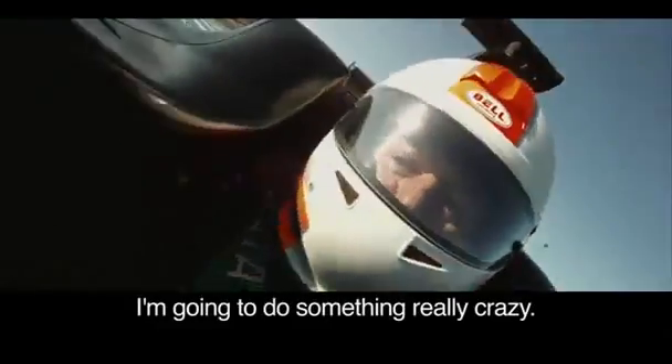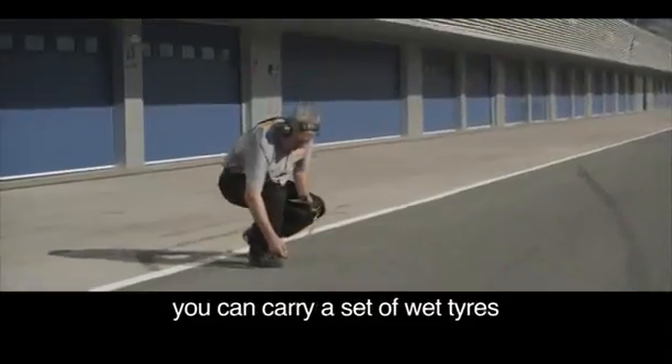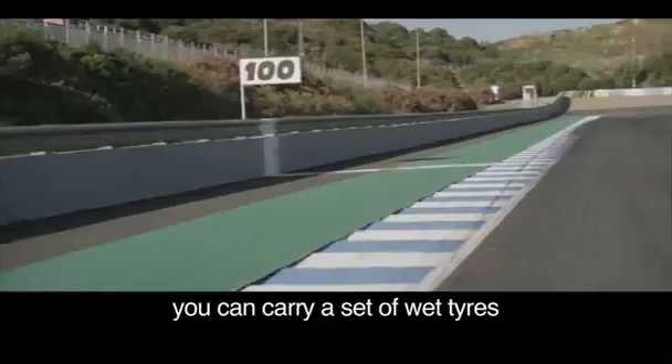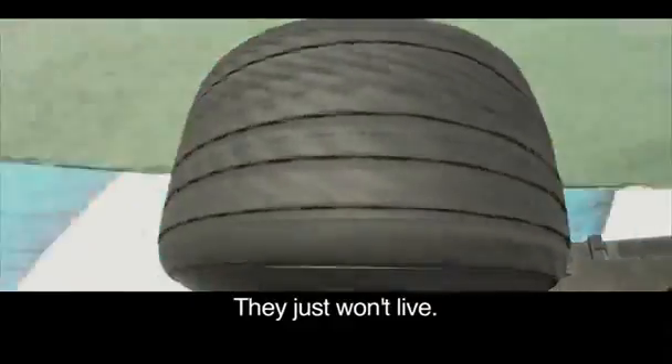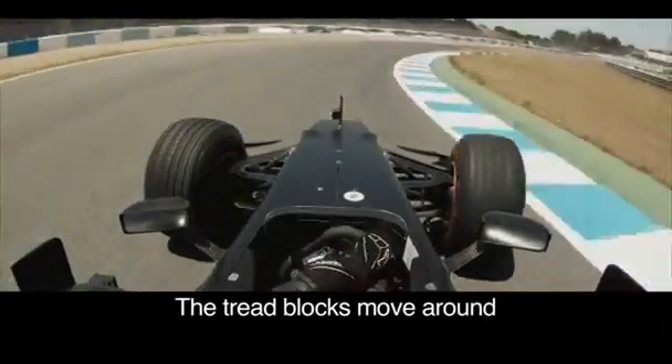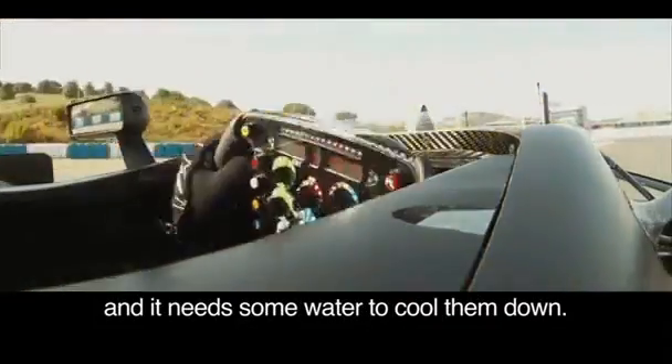I'm going to do something really crazy — I'm going to run a wet tyre on a dry track. Just to show you, there is no way you can carry a set of wet tyres and use them at a Grand Prix if the track is drying out. They just won't live. The tread blocks move around and generate a lot of heat, and they need water to cool them down.